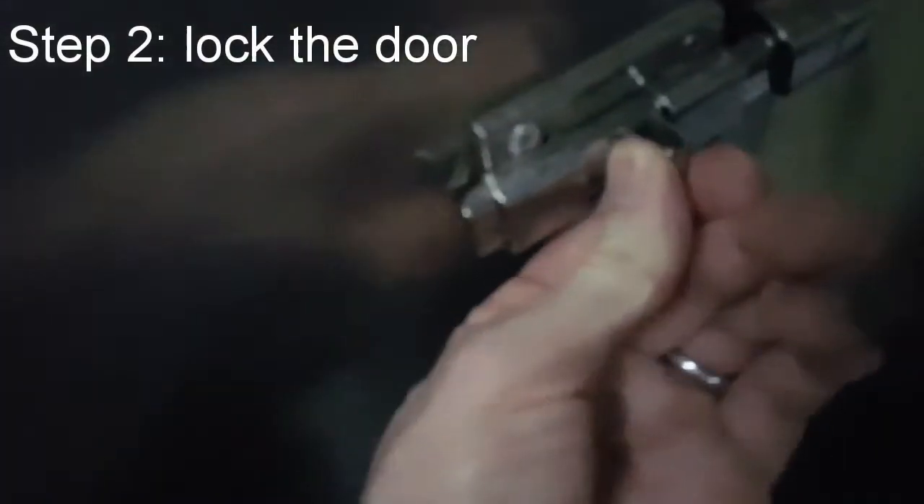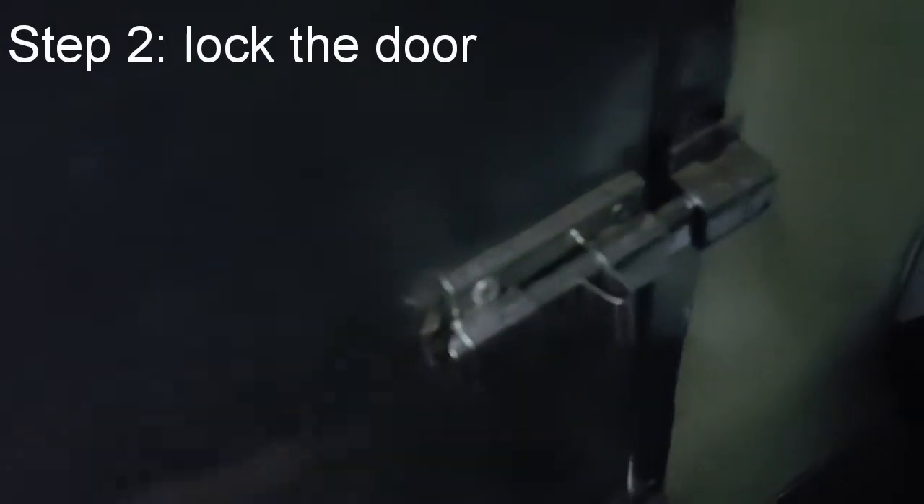Open the door. Get in. Lock the door. That is a crucial point.